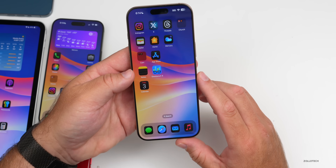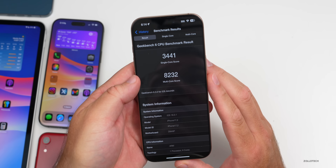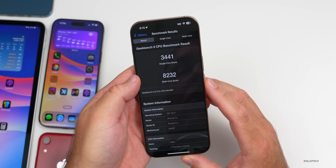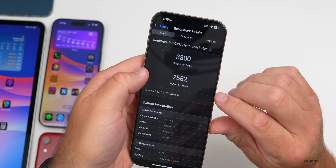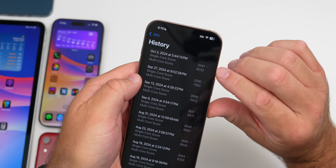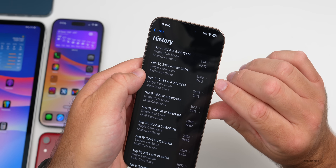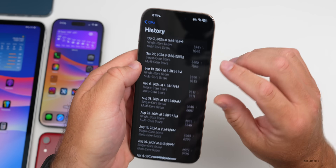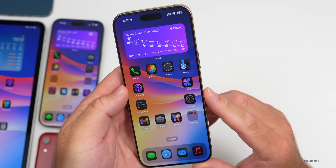As for benchmarks, I did run those and they turned out quite well: 3,441 for single-core and 8,232 for multi-core, right after installing the update. Compared to what I ran before on iOS 18, it's actually jumped up about 140 points on single-core and significantly on multi-core — about 600 to 700 points. Pretty impressive overall performance improvement.